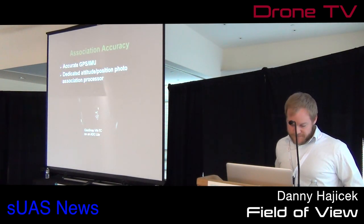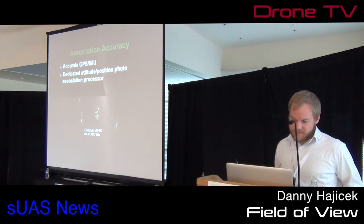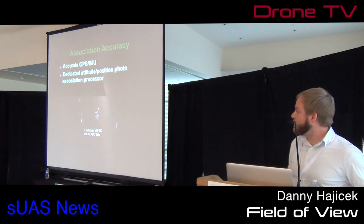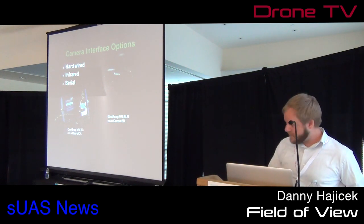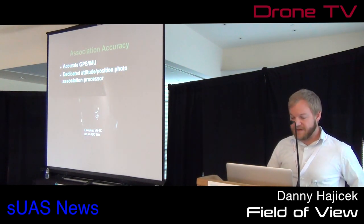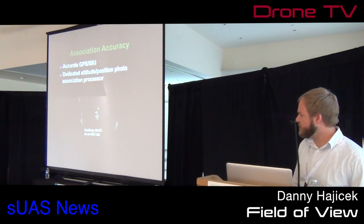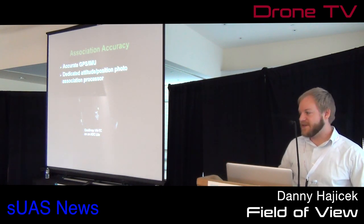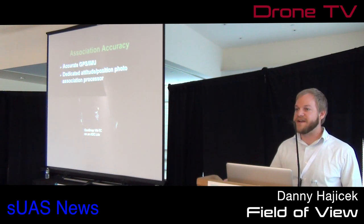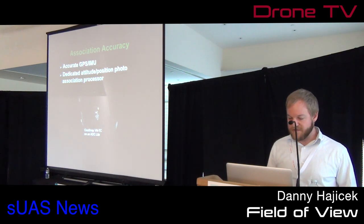Our solution has been to use a dedicated processor. There is a TetraCam multispectral camera — those run about $5,000. We've bolted our GPS IMU directly to the back of this camera, so wherever the camera is pointed, we know. It doesn't matter if it's lined up with the X of the airframe or anything — this is an independent unit. You can tape it on and it could shift around; it wouldn't matter. We'd have accurate data.